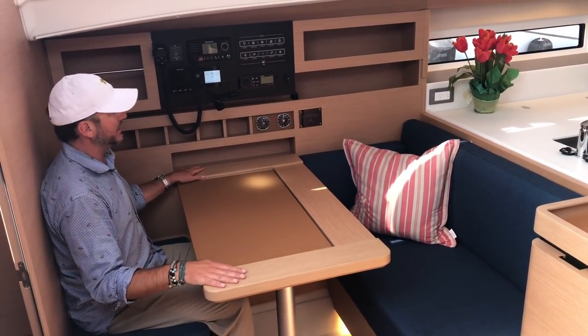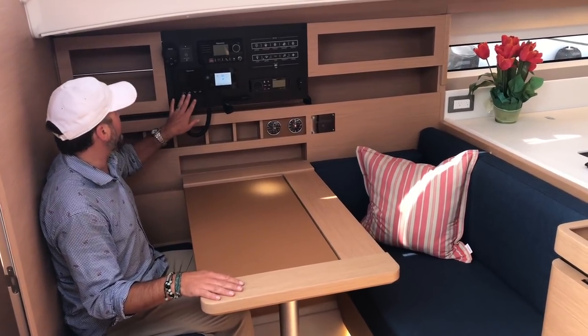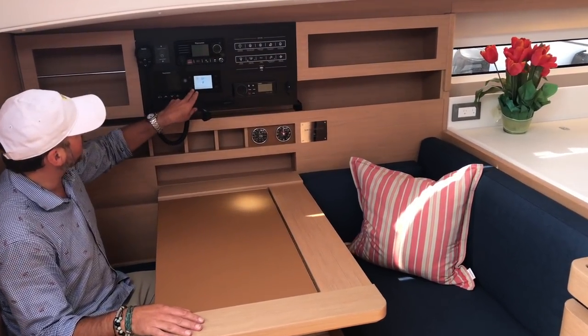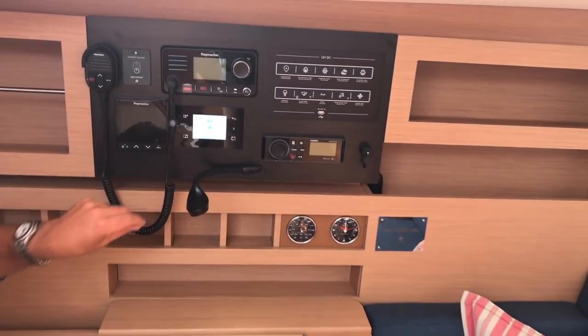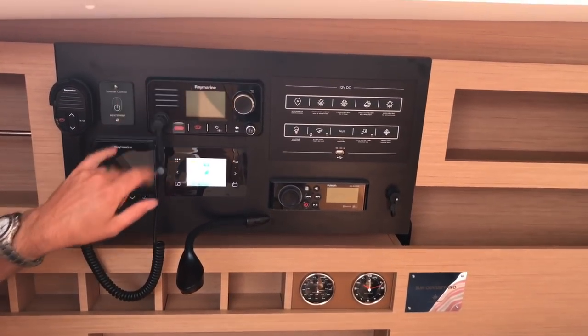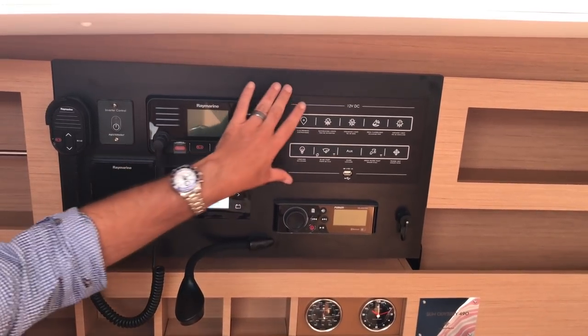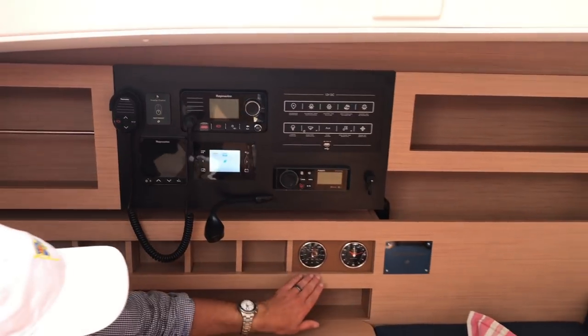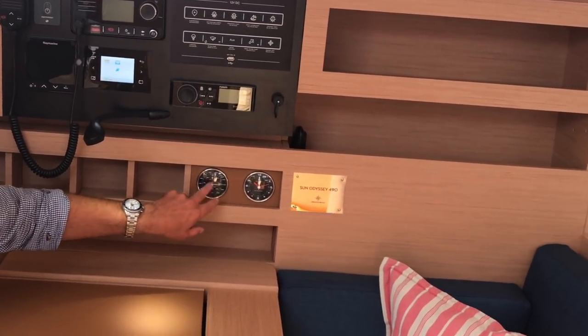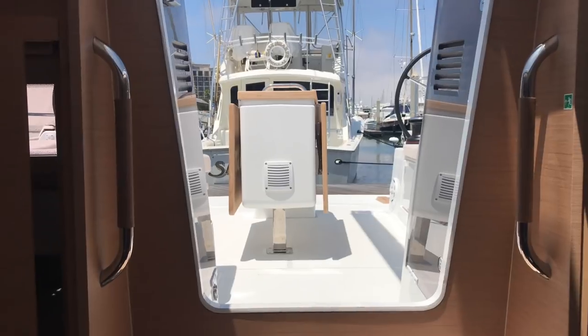We have our multi-repeater here, our display that monitors our water, electrical, and everything we need to know about the ship's systems, our VHF, our inverter controls, our 12-volt panel, and our Fusion stereo. They've also done some really nice touches with leather, adding a clock and barometer.